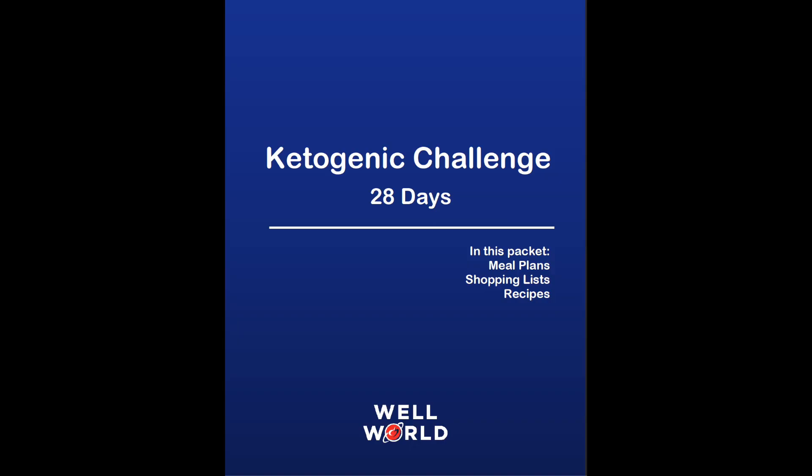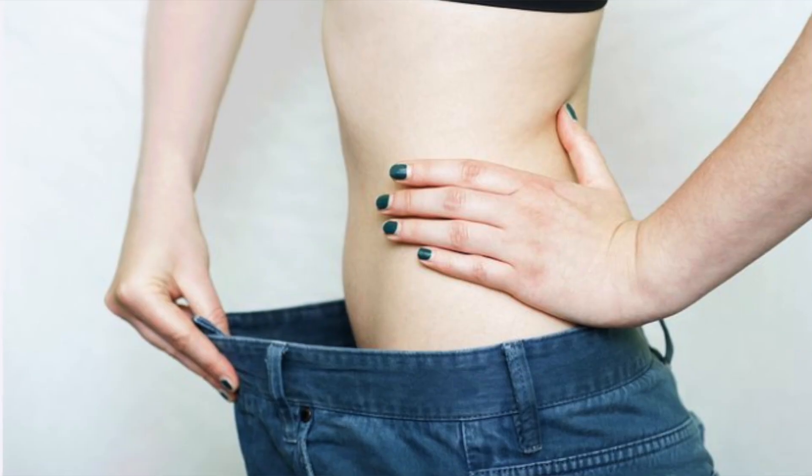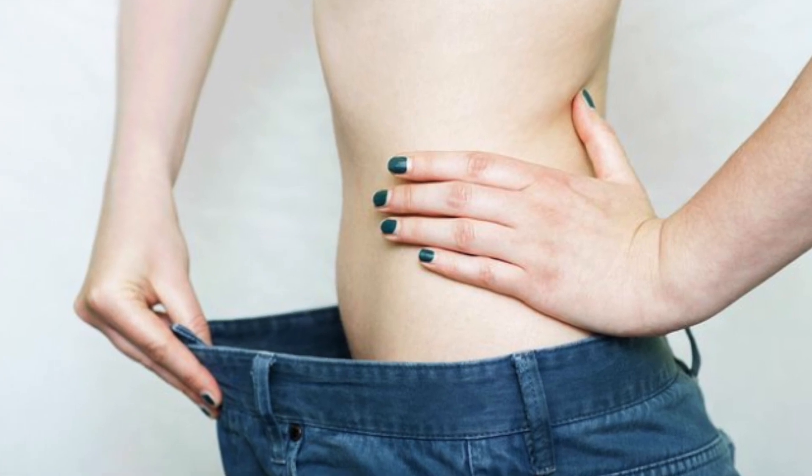I have a free ketogenic diet below — all you have to do is click on the link. Everything is completely free. It's a 28-day challenge. Try it out, see if you feel better, see if your energy goes up, see if you lose weight. People tend to lose anywhere between 10 and 15 pounds using this basic template. It has your grocery list, it has the meals for you every day, recipes — everything that you need.